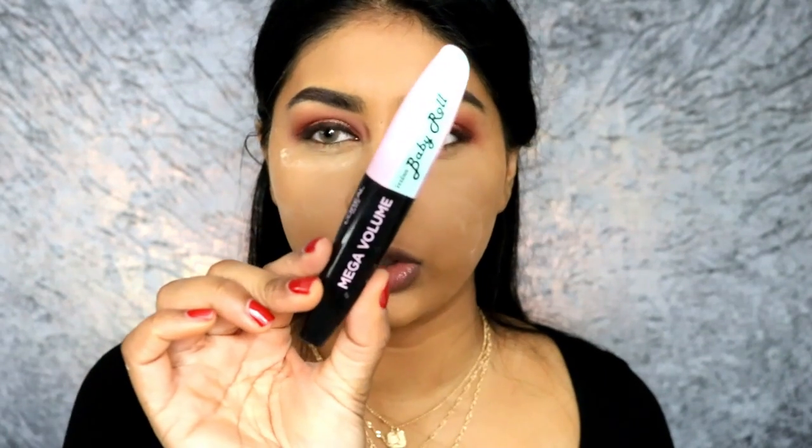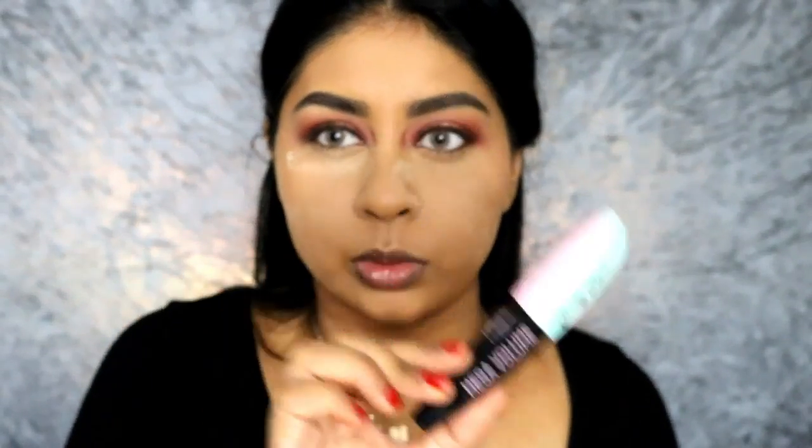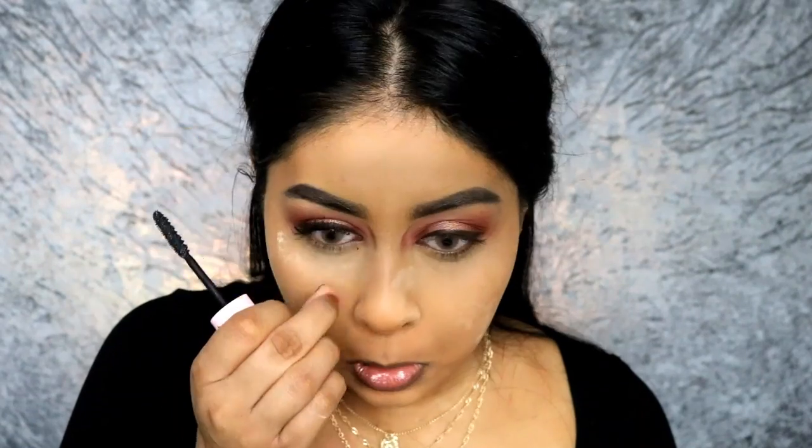I'm gonna be using my L'Oreal Miss Baby Roll Mascara. I'm gonna put some lashes on — I forgot to get some lashes! I can't do a Patrick Starr look without getting some lashes on.